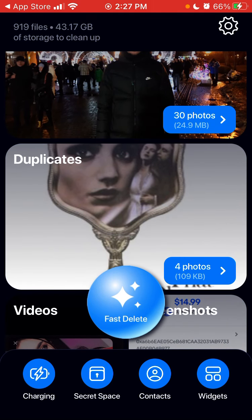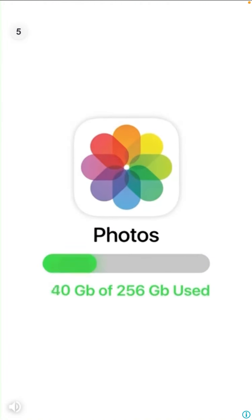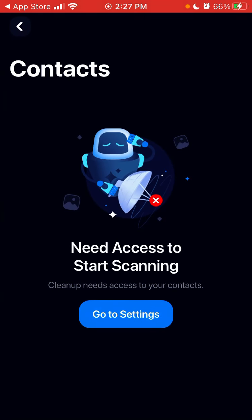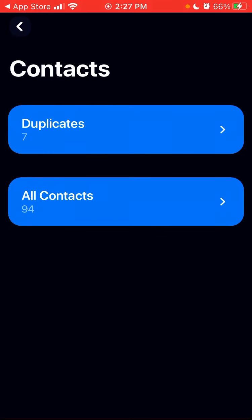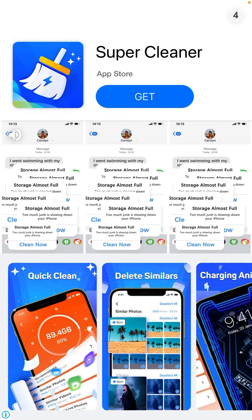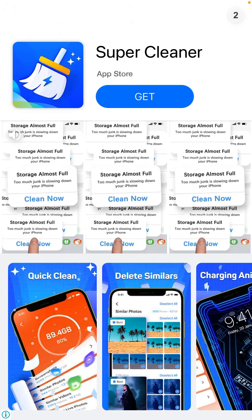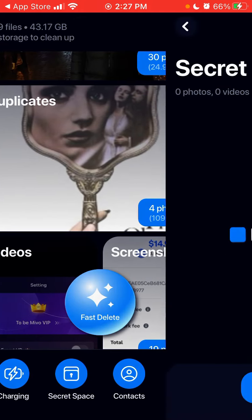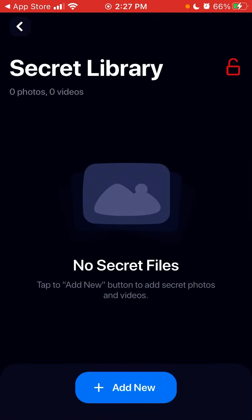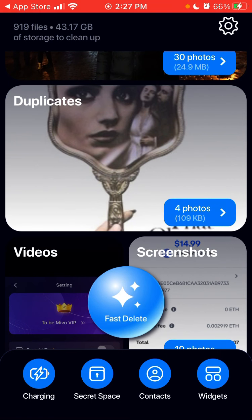That's basically the app overview. There are also contacts — you can see duplicate contacts and secret space. There's a secret library to protect your private photos by creating a PIN, so you can store them in this app. I don't know how secure that is though.